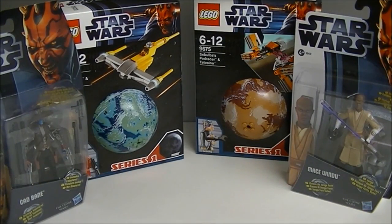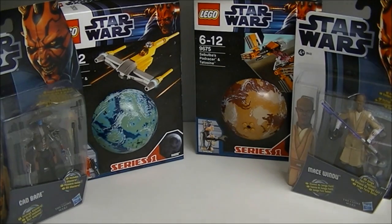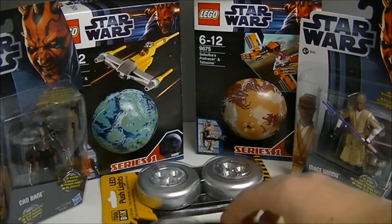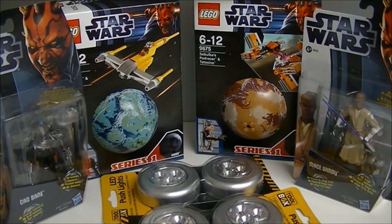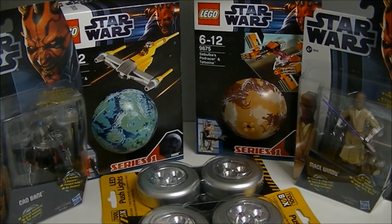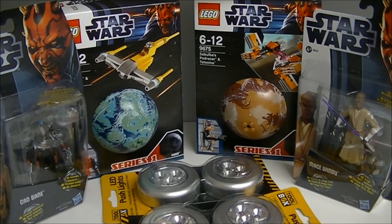I got Mace Windu and Cad Bane there. I bought some more Spotlights — my Dad did. So I got more of them for the sets. My Dad also bought me some more Series 6 minifigures, but he opened them so I couldn't really do an opening video on them.